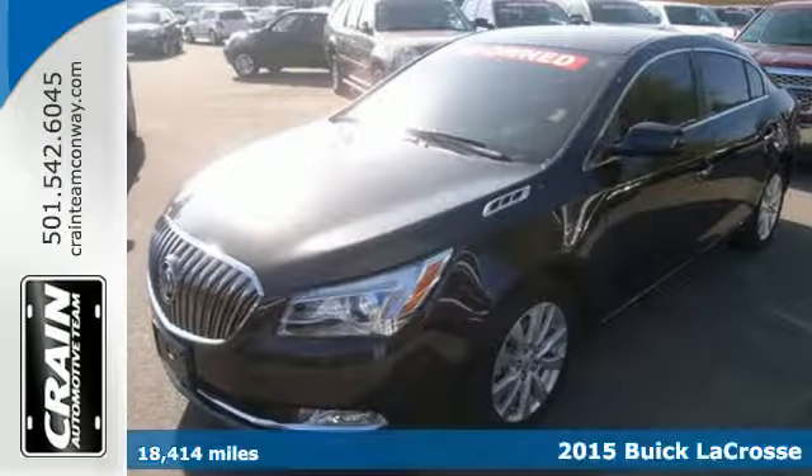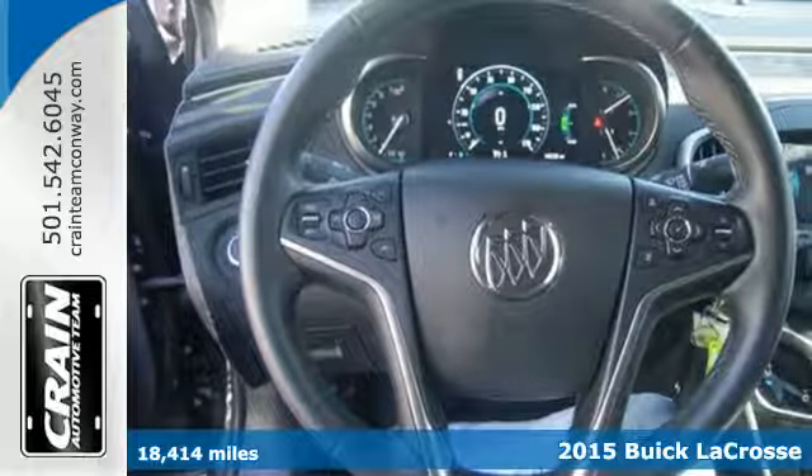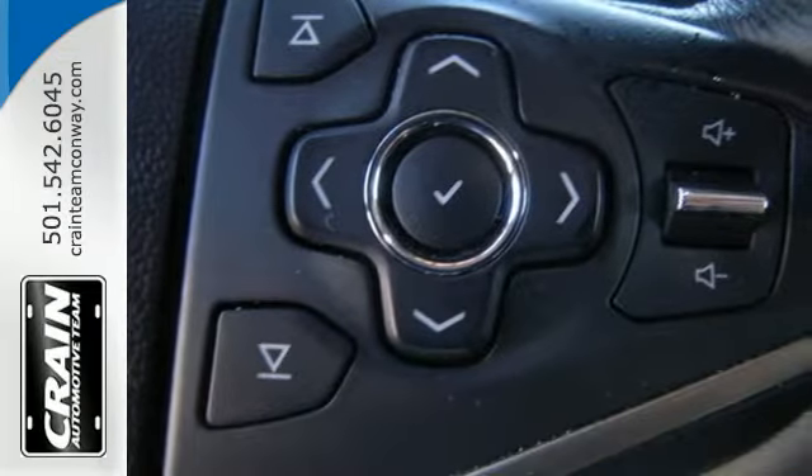It's a 2015 Buick LaCrosse. This is a world-class luxury sedan. Inside, it has an intuitive layout centered around the 8-inch full-color touchscreen display.